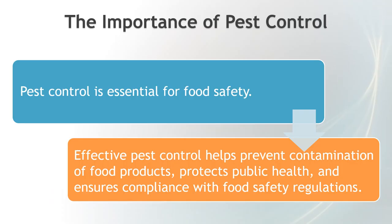Pest control is more than just an inconvenience — it's essential for food safety. Contaminated food can lead to illness, product recalls, and damage to your business's reputation. Pests can carry diseases, contaminate food, and even damage property. So it's crucial to have a robust pest control plan in place. Effective pest control helps prevent contamination of food products, protects public health, and ensures compliance with food safety regulations.